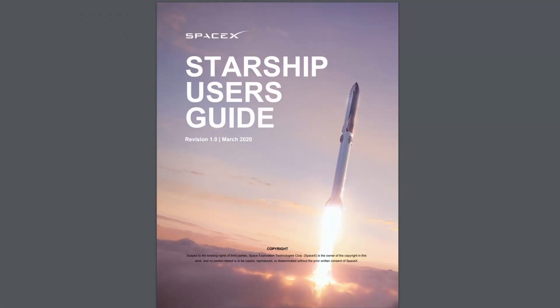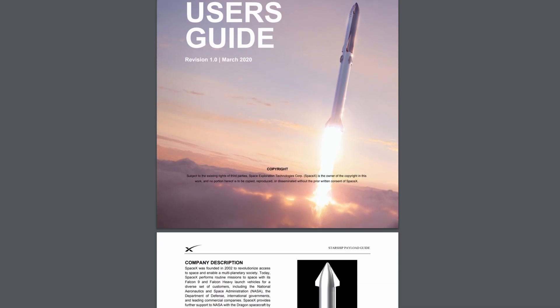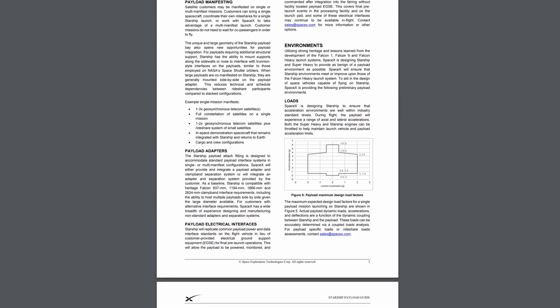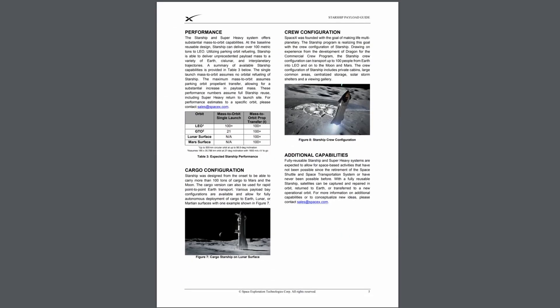The official Starship user guide — get yours now. And no, it's not an April fool's gag. SpaceX releases these for all their rockets, and this one is one of the few user guides out there that you should probably read. It's quite interesting. But don't worry if you don't like to read — I already did it for you, and these are the important parts that I took away from it.